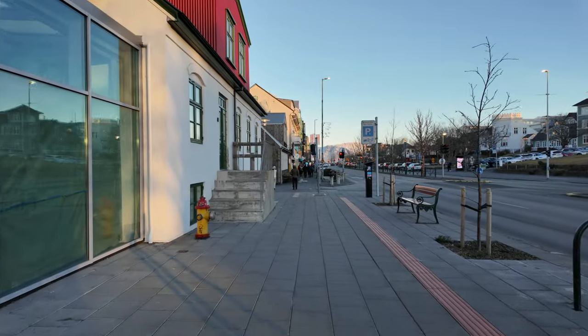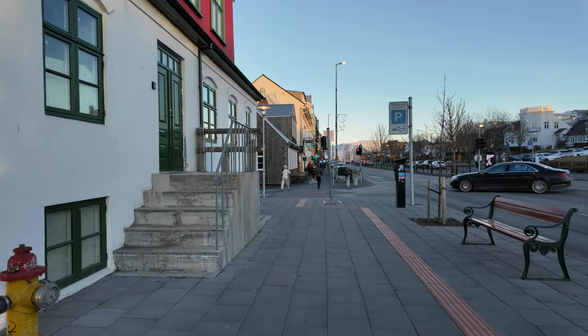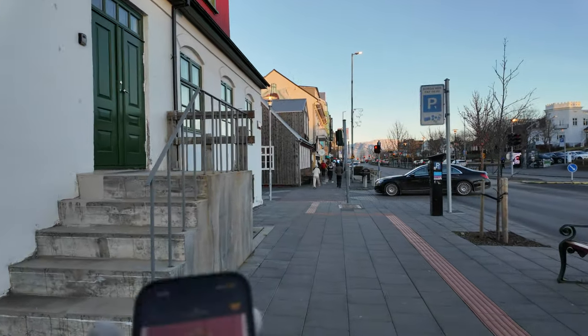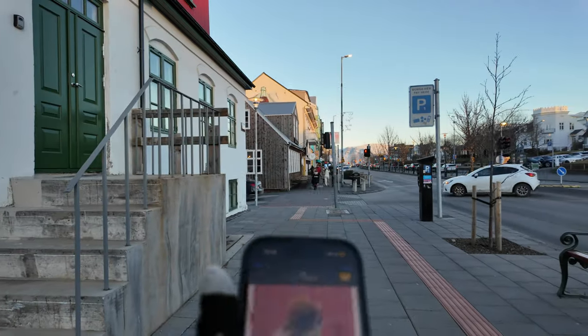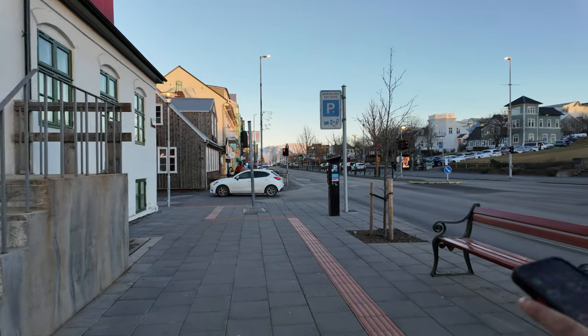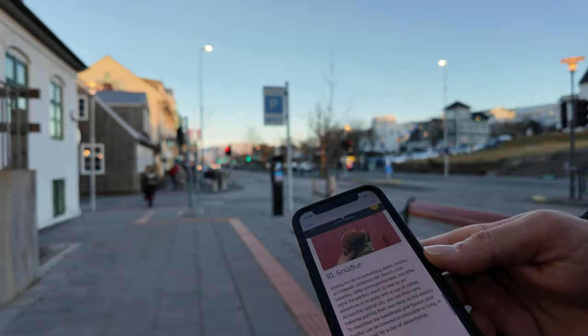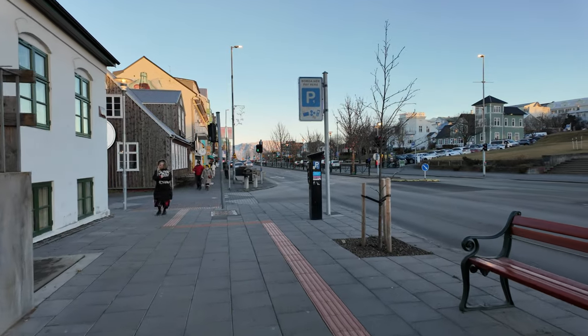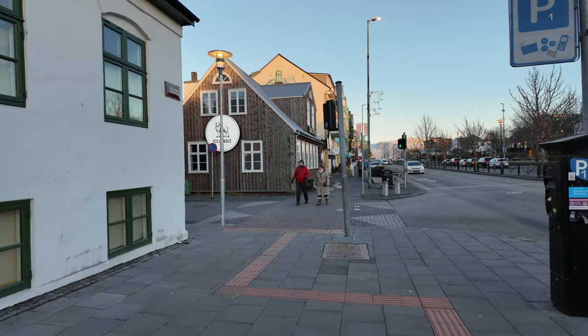Just up here on the corner is a restaurant called Iceland Street Café. It's got pretty good reviews, not expensive. We're going to try our first cinnamon roll — it's one of the cinnamon rolls, what the place is famous for. We're going to see if they've got that in here and have one with a cup of coffee. That's it there — Iceland Street Food.